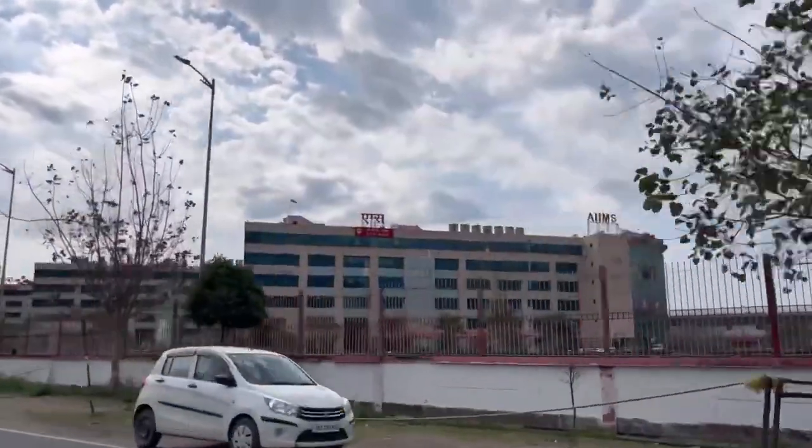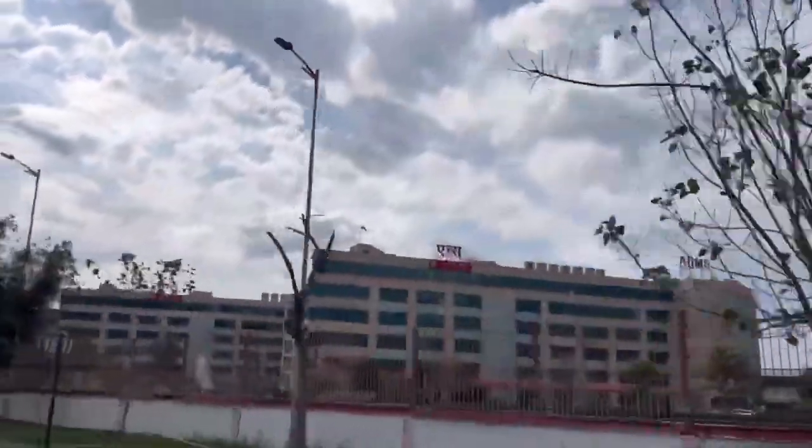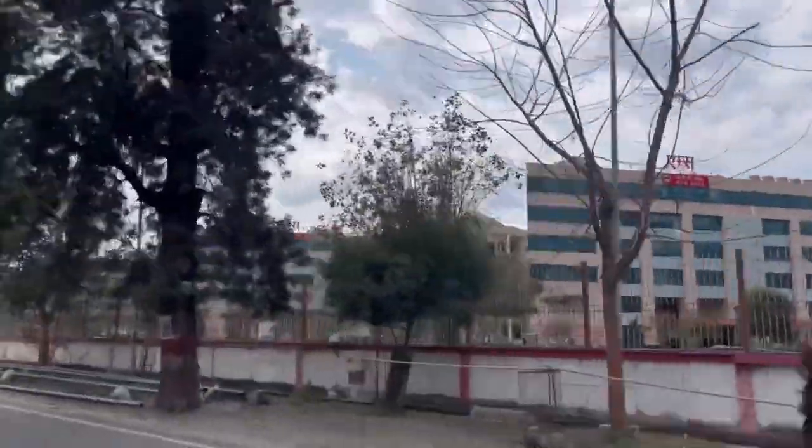This is how the college looks from outside. Let me share an experience with you. When I first came to Rishikesh for my admission, we were going from our hotel to the railway station.